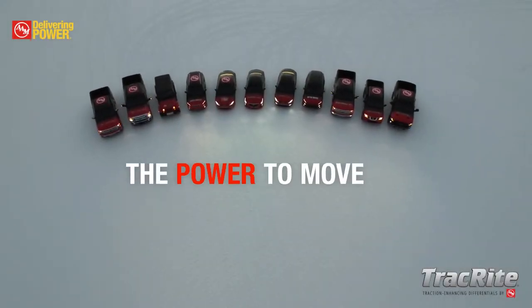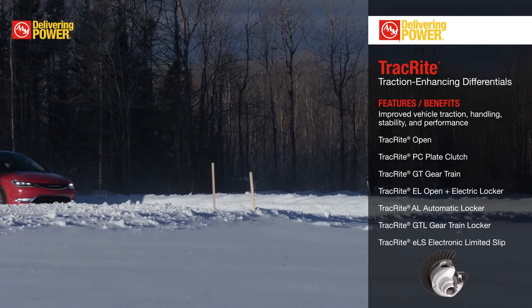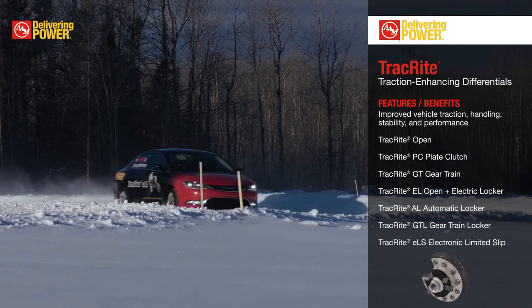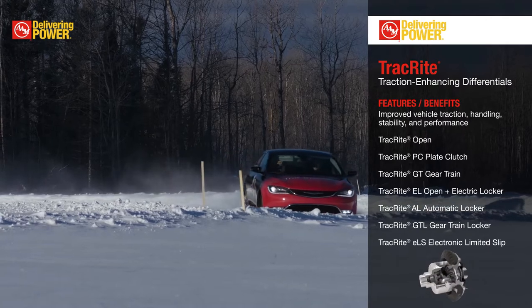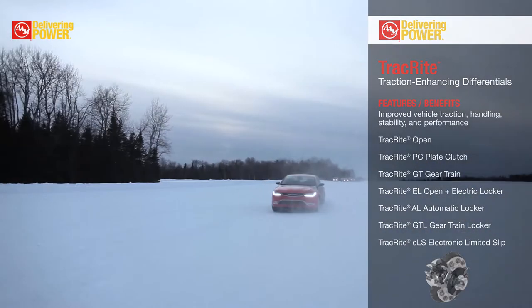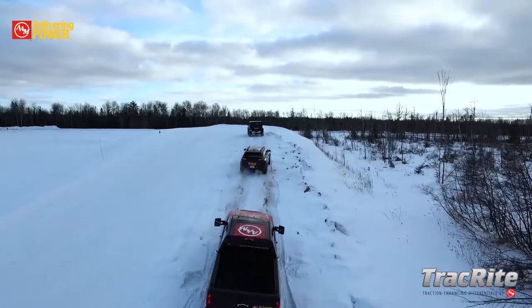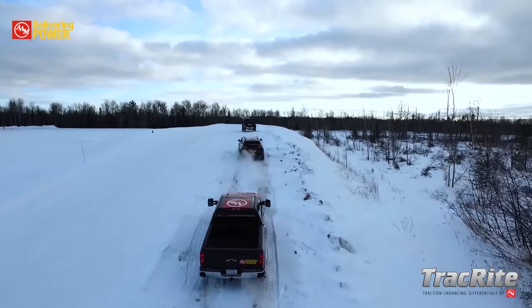TrackRite Differentials — the power to move when put to the test. AAM's portfolio of TrackRite Differentials can be designed into any vehicle system to improve traction and performance. We have many of these differentials at Winter Test available to drive and experience, ranging from an open differential all the way up to a TrackRite ELS.